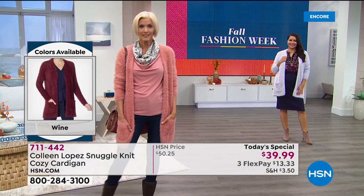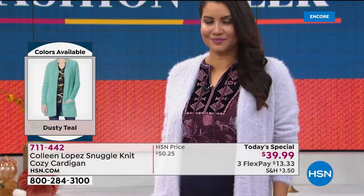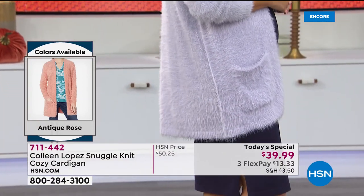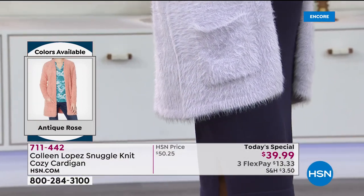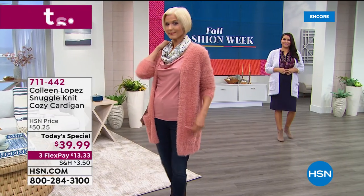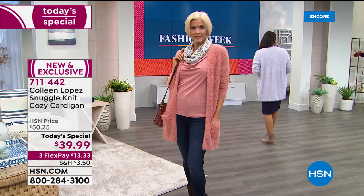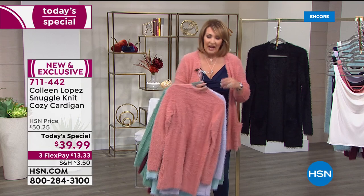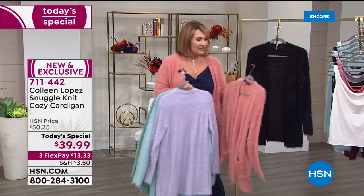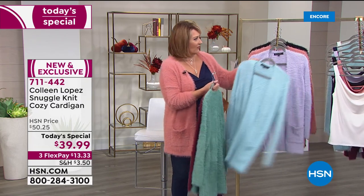These teddy bear sweaters are one of the hottest things right now, but I love ours because it's classic, beautiful, and $39. Everywhere else in department stores where they're selling teddy bear sweaters, they're far more expensive — and honestly I've seen some that are not nearly as nice as this. It just came out so perfect and absolutely beautiful. The length looks great on everybody whether you're tall, average, or petite. This is the sweater you pop right over leggings, jeggings, or skinnies.